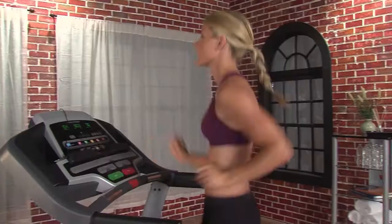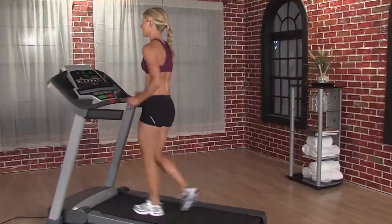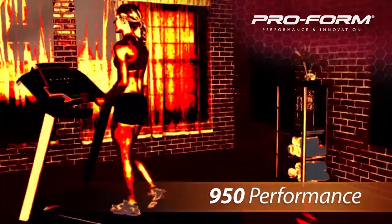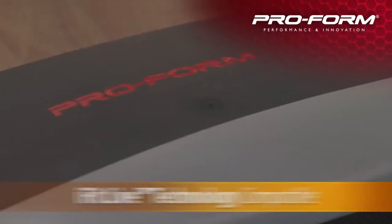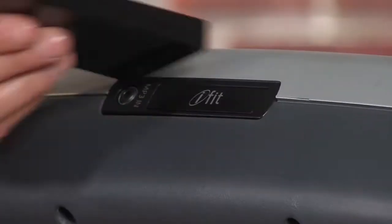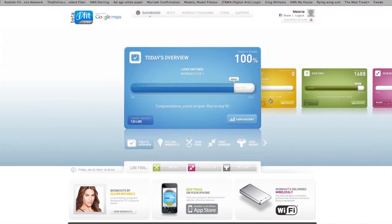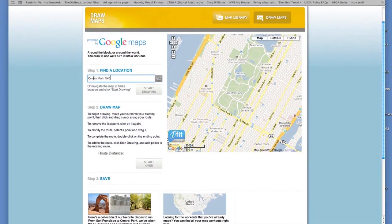The ProForm 950 Performance is compatible with iFit Live and Nike Plus, and with 15 built-in workouts, you'll reach your goals faster and get better results. With iFit Live, you can automatically download workouts to your console, and your results will be uploaded in real time to iFit.com. This new technology also features workouts powered by Google Maps. Enjoy your own course, or select one from the online library.